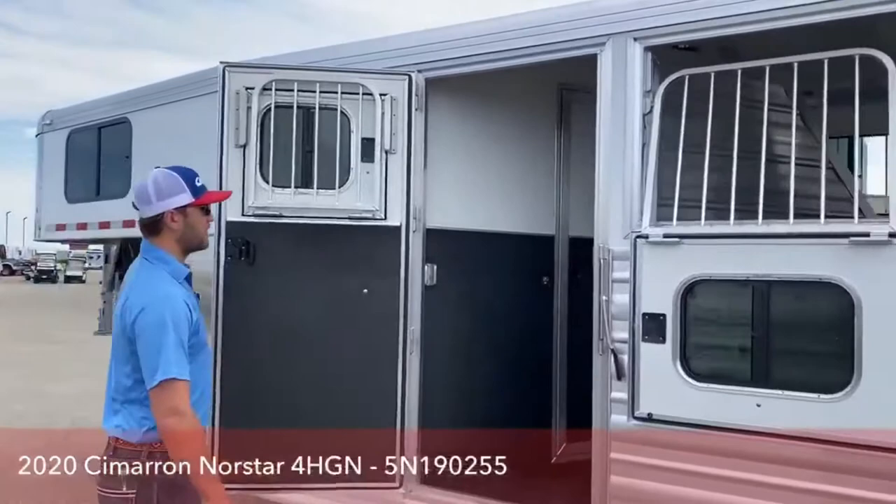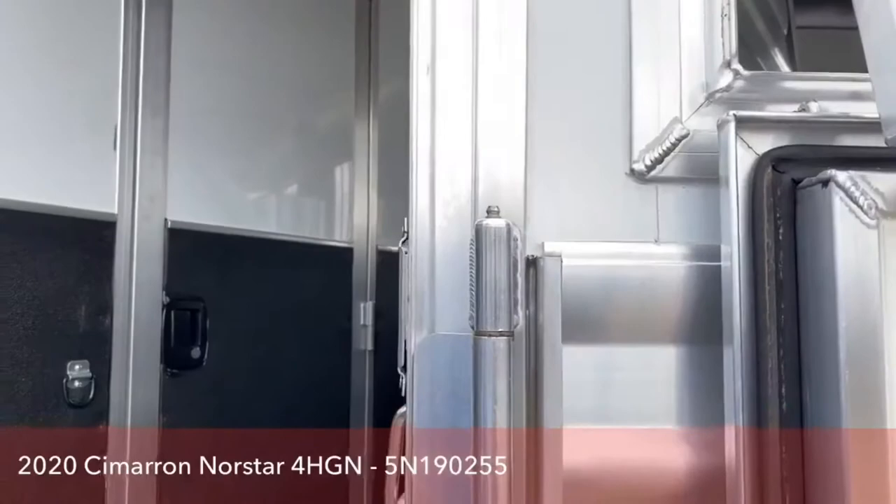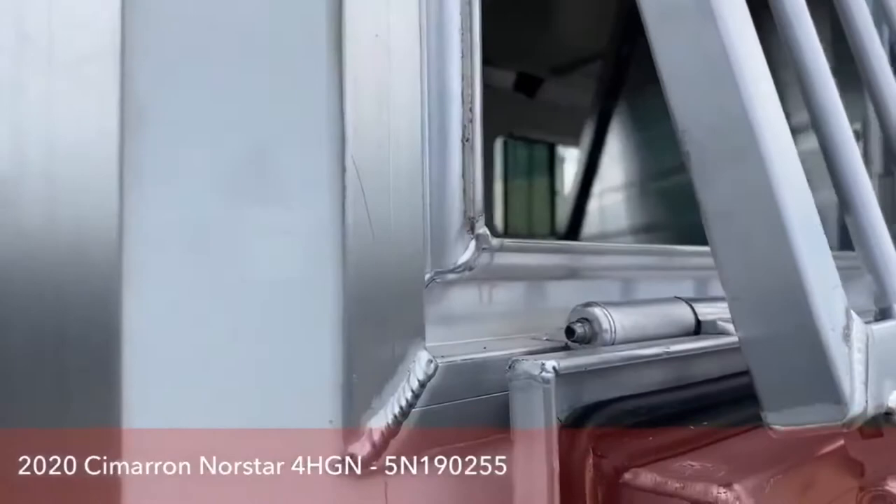Another thing I want to mention that Cimarron does — every single hinge on these trailers will have grease certs, so you can keep them nice and greased up and they'll be operating efficiently. Even right here on the window there's a greaser. So anywhere on this trailer that has a hinge is greasable, which is very nice.